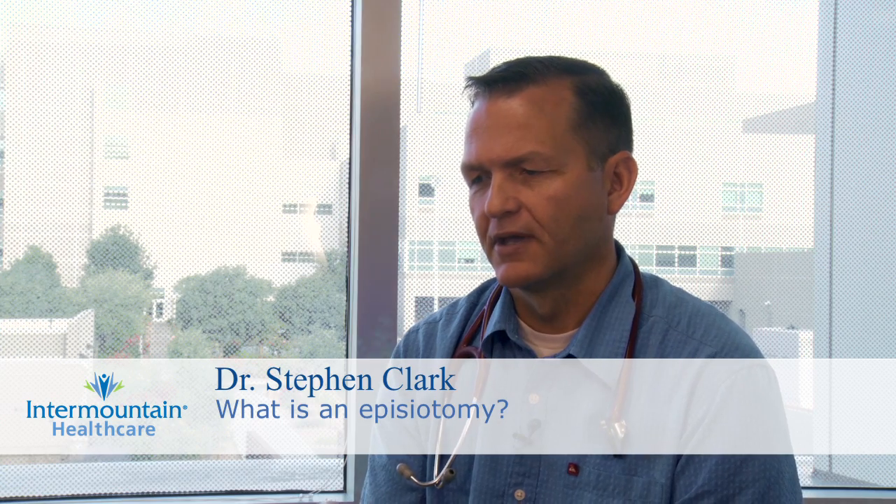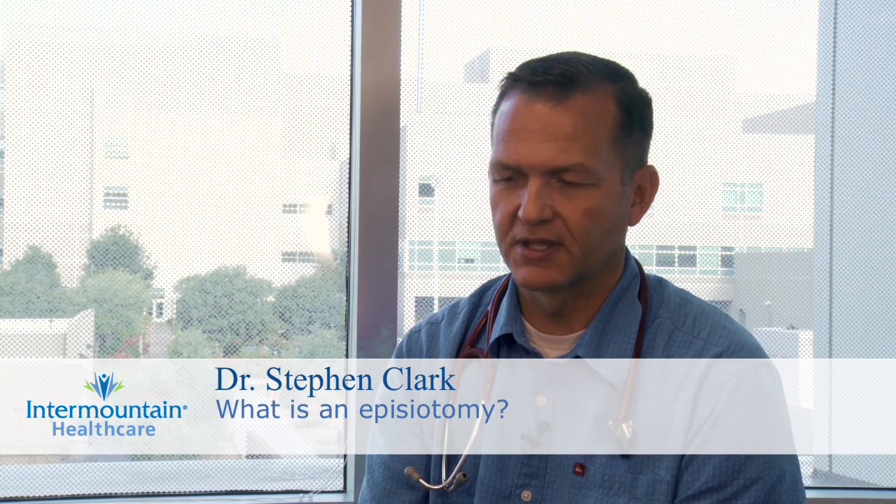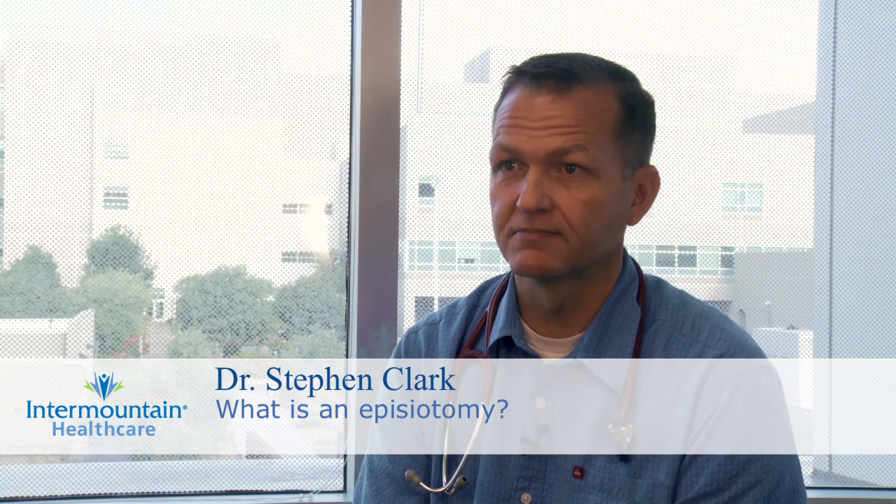An episiotomy is a procedure where the tissue is cut between the vagina and the rectum to help facilitate delivery of the baby's head.